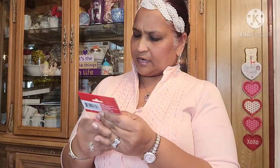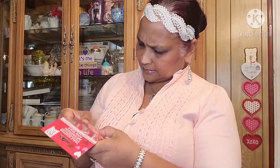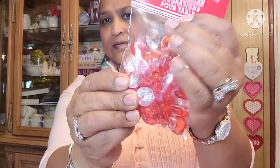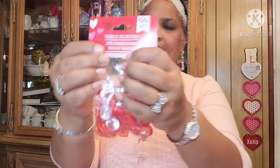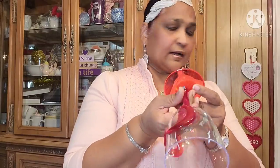Then I also got the table scatter — 60 pieces, and it's white. It has lips and hearts in it. Can you guys see the lips and hearts? They've got lips and hearts and little diamonds — really cute. Then I got these wine glasses: one has the shape of a heart, and then I got the flute glass.